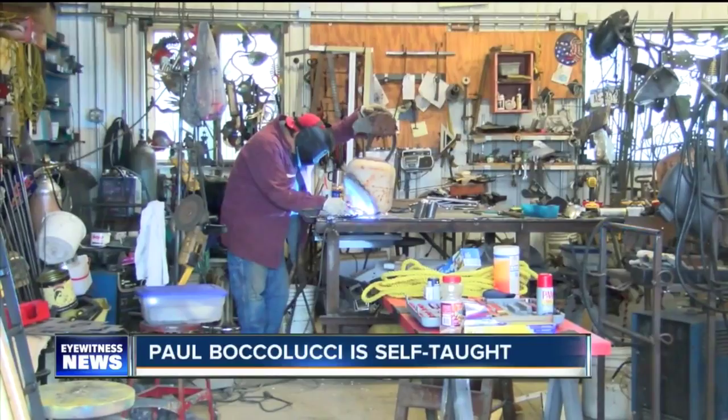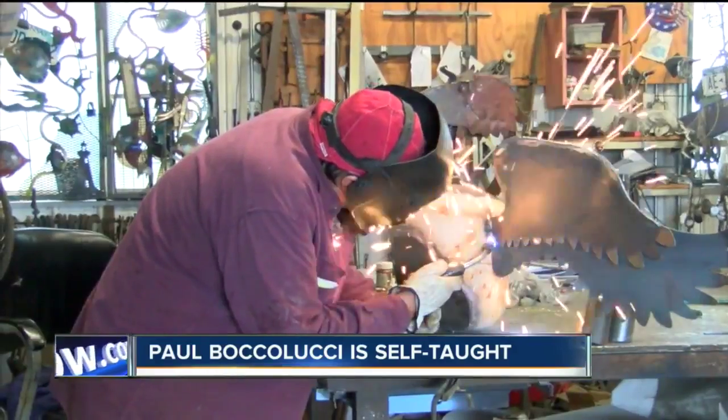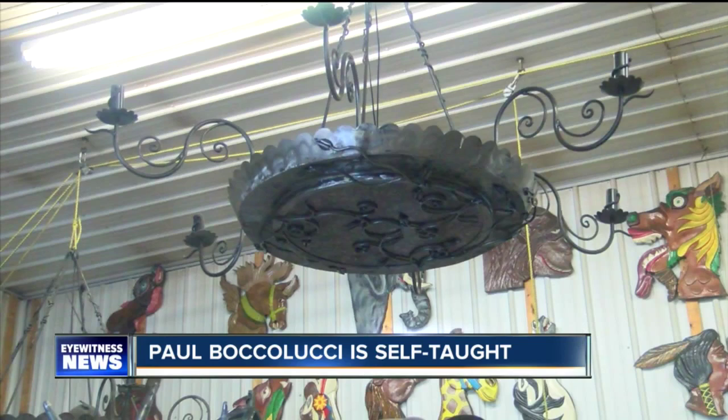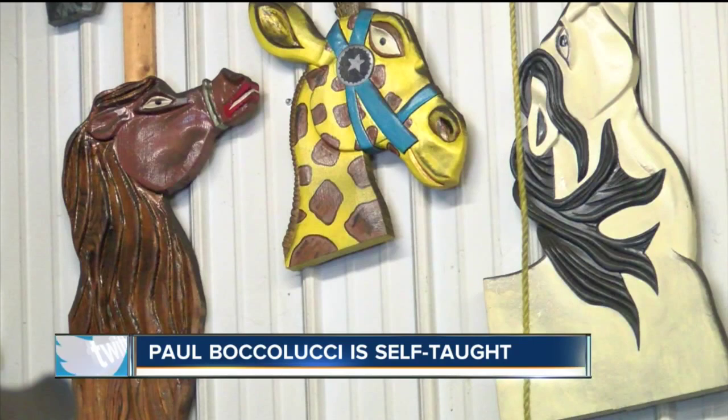This self-taught blacksmith, artist, and sculptor has been at it for over 40 years. He's made a lot of pieces for Holiday Valley, like the chandeliers. 'I've been doing those for probably 30 years — chandeliers and some of their fire pits and some of their fireplace doors and some of the artworks on the walls.'